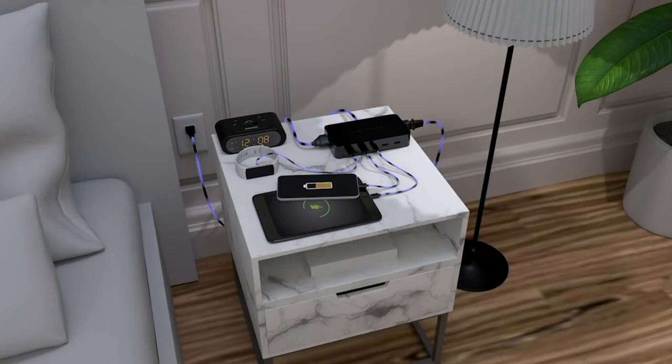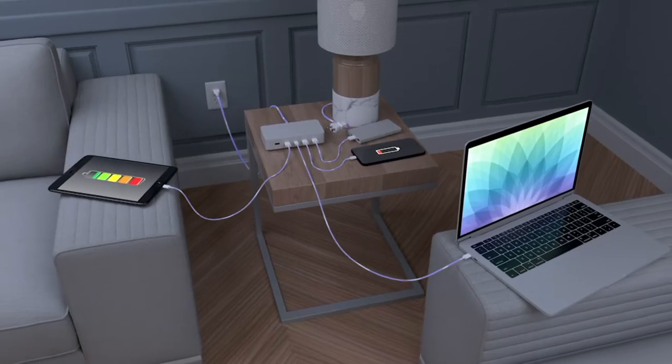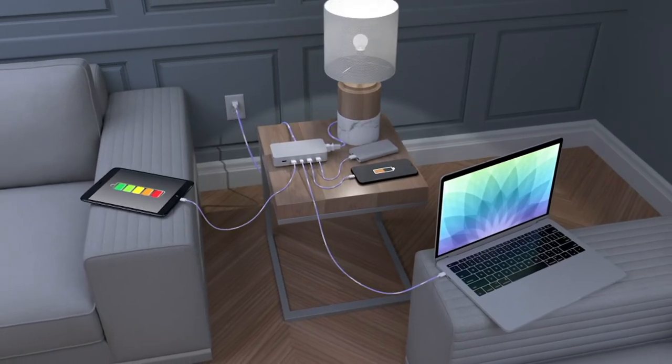I'm a huge fan of having this on my nightstand, because our nightstand really does multipurpose today. We're using it for our lamps, maybe for a CPAP machine, maybe for that fan. So now you can have that plugged in with the six-foot cord, and this can be either on your nightstand or it can be tucked away.